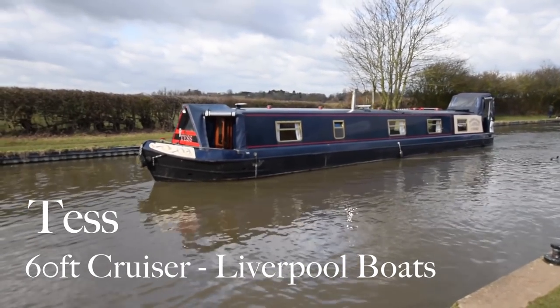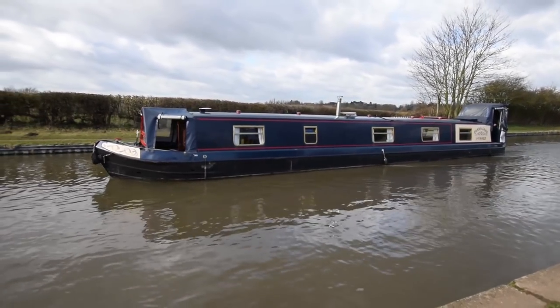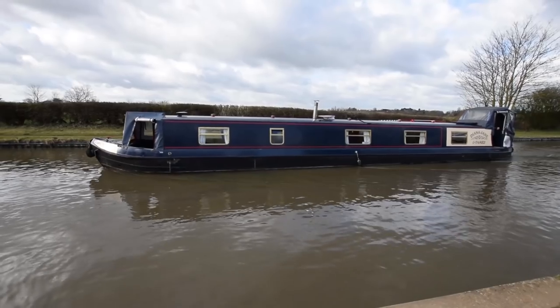As the name on the front of the boat suggests, this is Tess, a 60-foot cruiser style narrowboat built by Liverpool Boats in 2005.